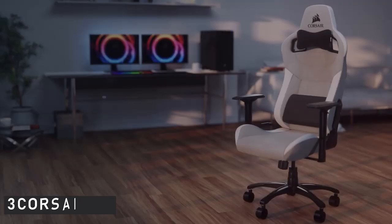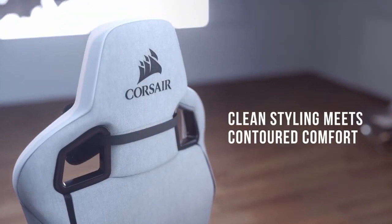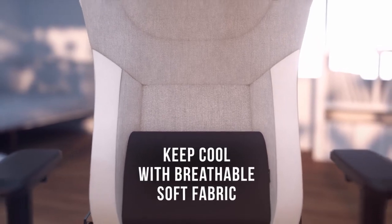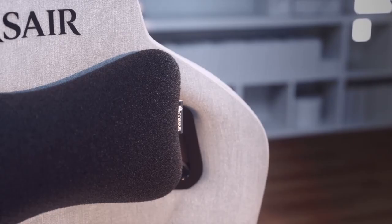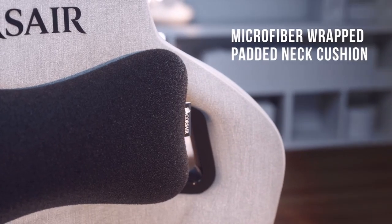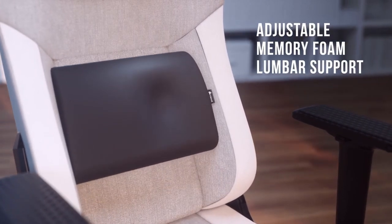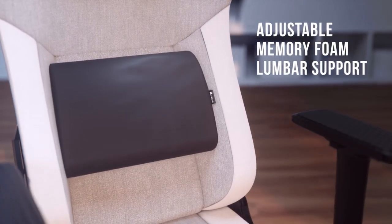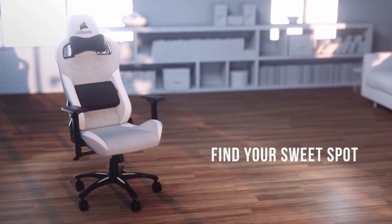At number 3 is the Corsair T3 Rush. The T3 Rush, Corsair's latest addition to its premium gaming chair lineup, has received a much-needed facelift. The T3 Rush is an extremely comfortable chair, thanks to its memory foam lumbar pillow, but more importantly, it is made of a breathable soft fabric rather than faux leather. This means it retains less heat, keeping you cool and comfortable rather than sweating in your squeaky pleather.